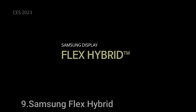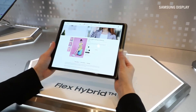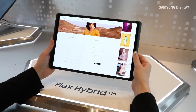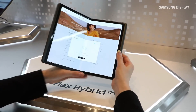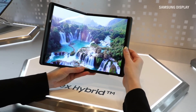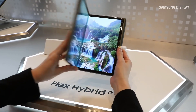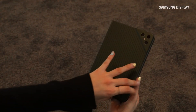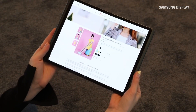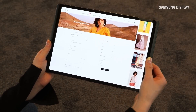Invention 9: Samsung Flex Hybrid. The Samsung Flex Hybrid is a cutting-edge, flexible display technology that pushes the boundaries of innovation in the realm of smartphones, tablets, and foldable devices. It merges the features of a foldable phone and a sliding screen, allowing for an adaptable, multifunctional device. The hybrid design offers both the compact portability of a traditional smartphone and the expanded display space of a tablet when extended. This flexibility is achieved through a seamless transition between different screen sizes, offering users a unique, versatile viewing experience.